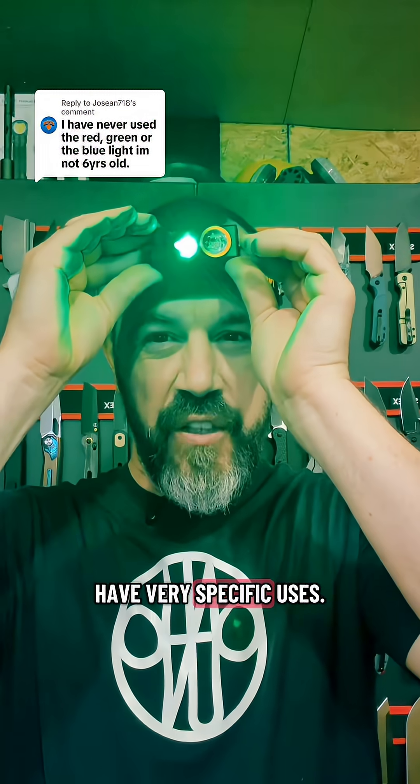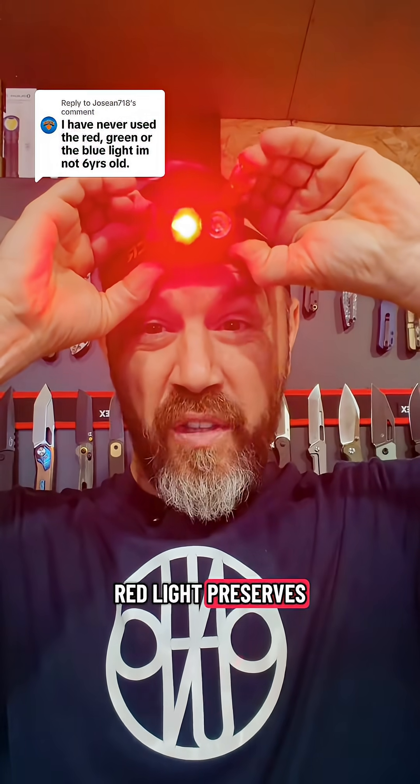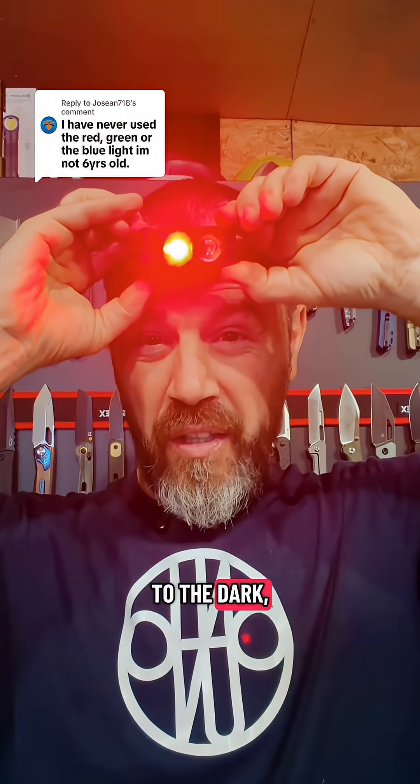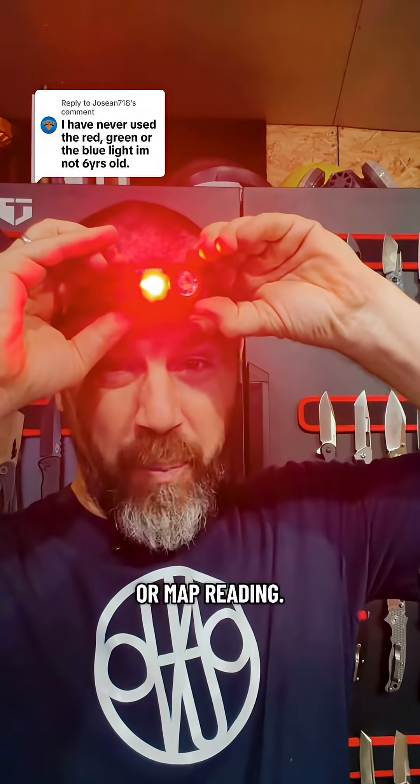In case you didn't know, the red, green, and blue lights on these headlamps have very specific uses. For example, the red light preserves night vision and has the least impact on your eyes' adaptation to the dark, making it ideal for tasks that require you to see clearly in low light conditions like camping or map reading.